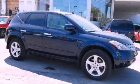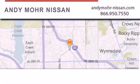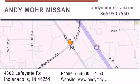Please call us today for more information on this great vehicle. Andy Moore Nissan is the place to find new Nissan cars and trucks and used cars in Indianapolis. You can search our new and used car inventory online, get new car pricing, and receive free no-obligation price quotes. Stop by and visit us today at 4302 Lafayette Road in Indianapolis, or see us online at andymoore-nissan.com.